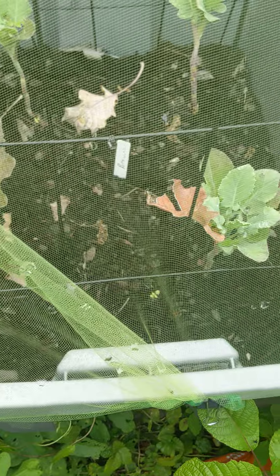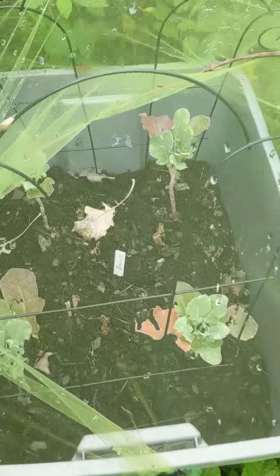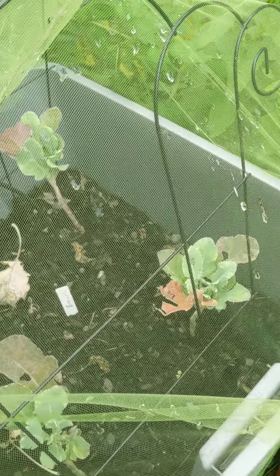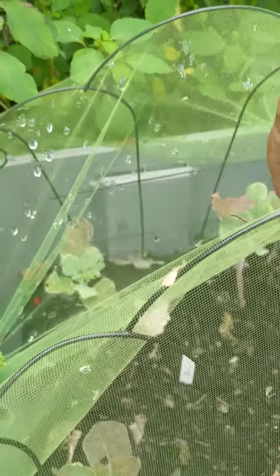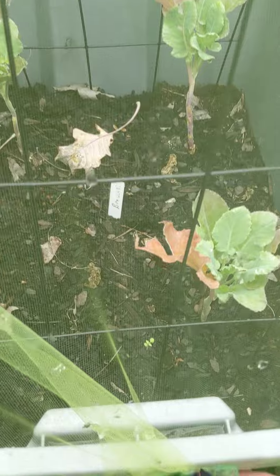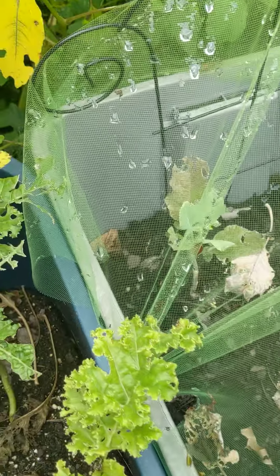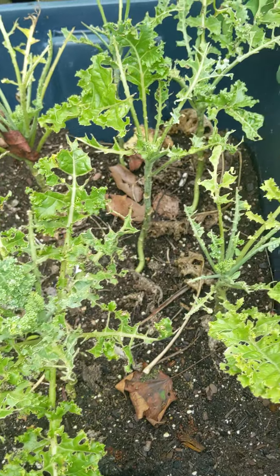And then here we have broccoli — I think they're just getting too much sun. Hopefully they'll come out of it and start growing. I used the tulle from Walmart and just used a clamp to clamp it down to try to keep the bugs out, because as you can see, I don't want what happened to the kale to happen to them.